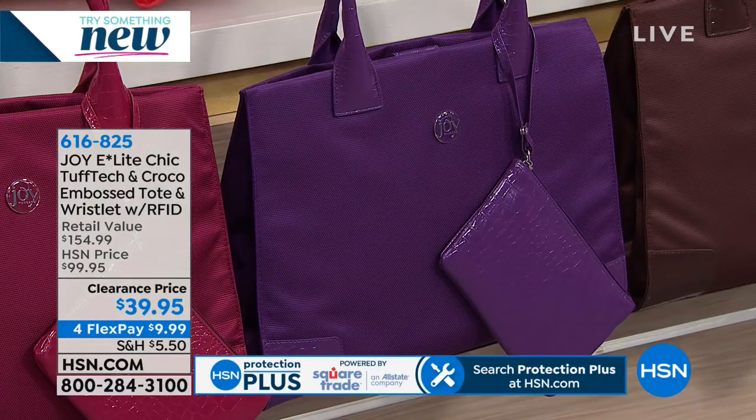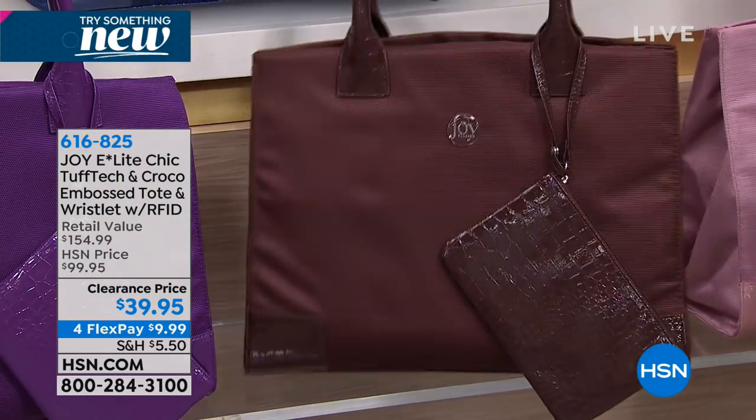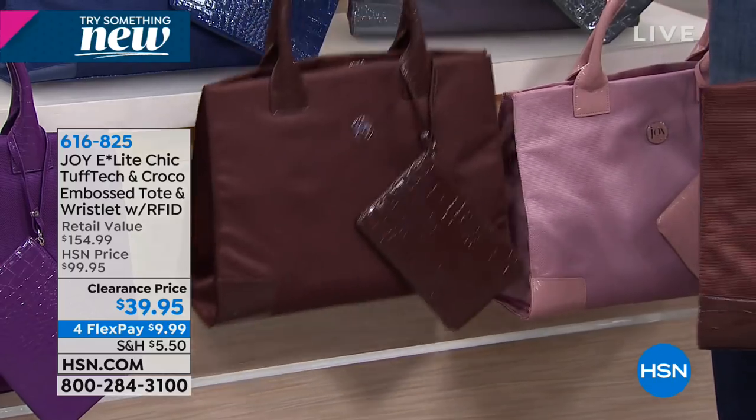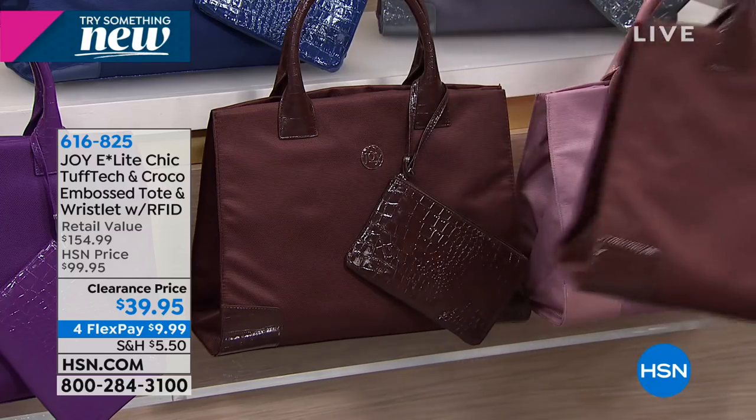Then we've got that beautiful violet-purple — oh my gosh, so pretty. A pop of color, it's the perfect purple. Then we've got Colleen's espresso bag — look at the espresso, it's so rich. It really looks like a real croco bag with that embossing. It's absolutely beautiful. And last but not least, the beautiful blush, which is the color that everybody is showing everywhere in fashion right now.